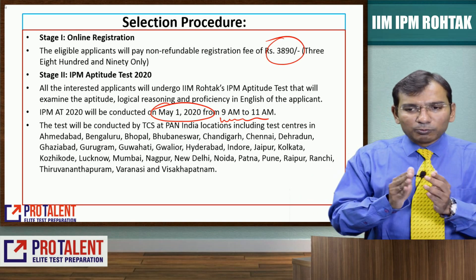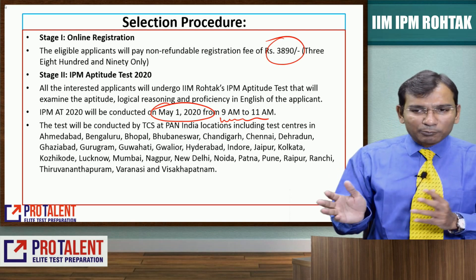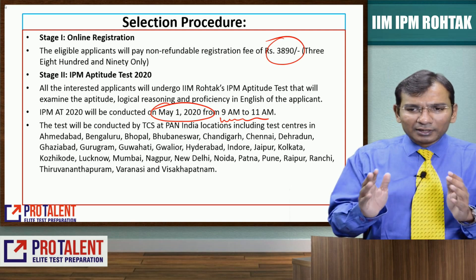Test centers are available across Pan India including Hyderabad, Bangalore, Bhopal, Bhubaneswar, Indore, Jaipur, Kolkata, Raipur, Ranchi, and New Delhi.